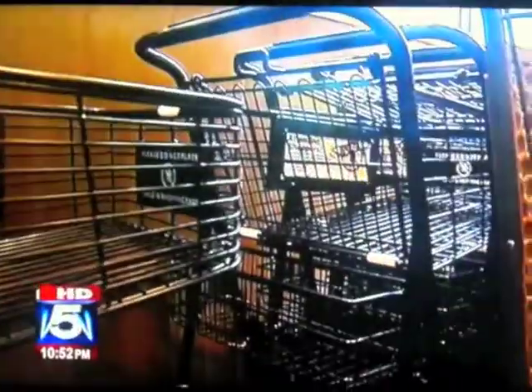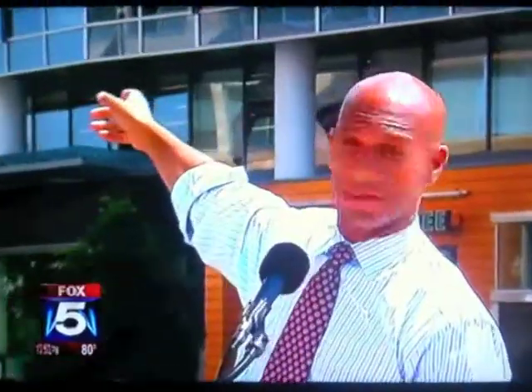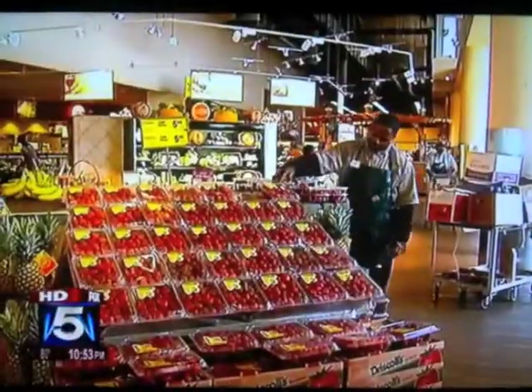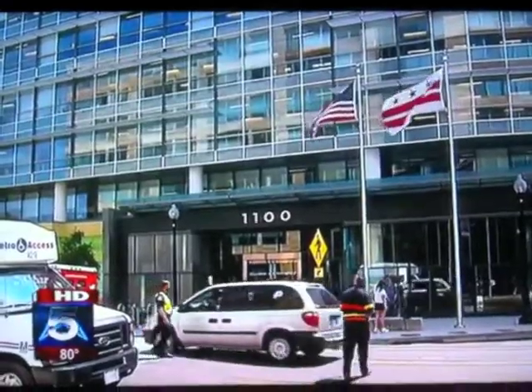They're not just cleaning up — they're pushing forward to transform southwest D.C. It's day and night. The mayor officially opened Waterfront Station, right next to the Waterfront SEU Metro Station: a new Safeway, restaurants, and 535,000 square feet of office space.